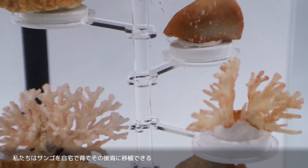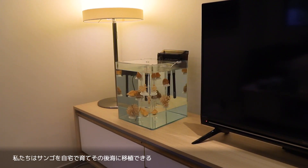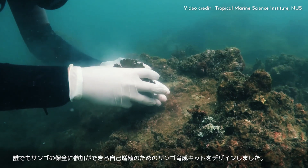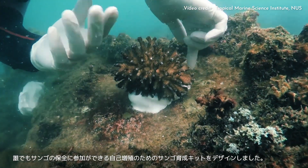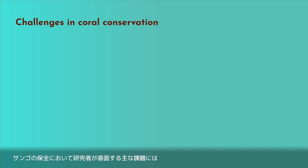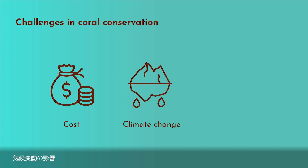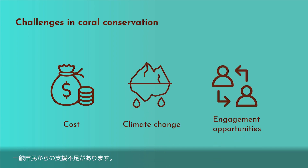We created our self-growing coral kit so that coral can be grown at home and then substantially transplanted into the ocean, so anyone can become a part of the coral conservation process. The main challenges faced by researchers in coral conservation include the cost of coral restoration, climate change impacts, and the lack of support from the general public.